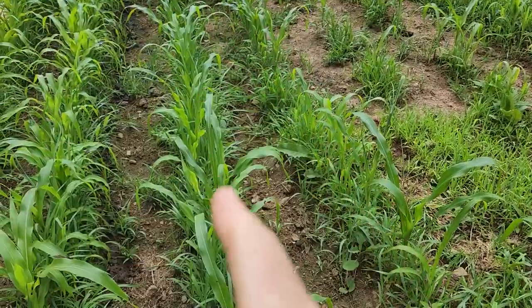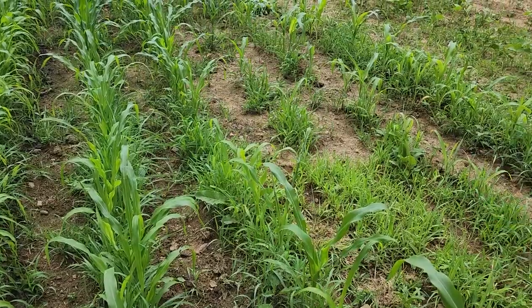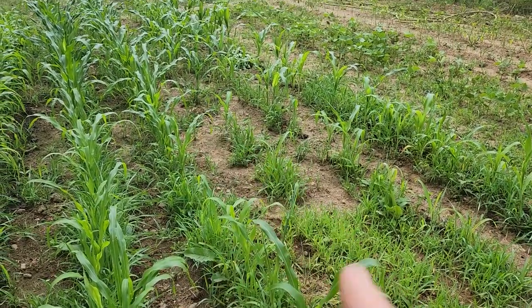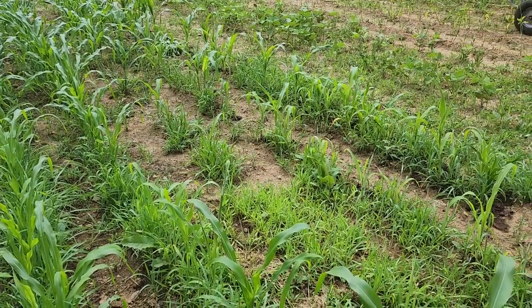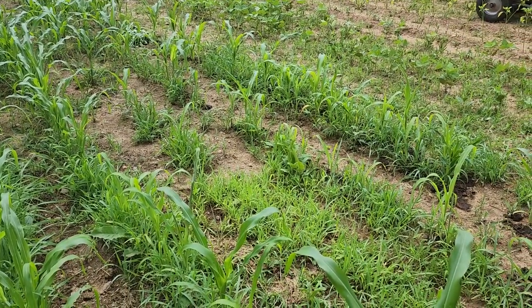I got those two rows, and a little bit on this row, so I'm gonna have to make another bucket to get these middle sections. They don't have as much corn growing in them — the seed didn't take as well — so it won't take that much more.